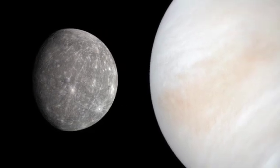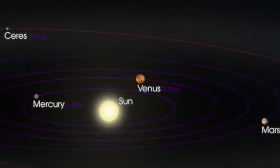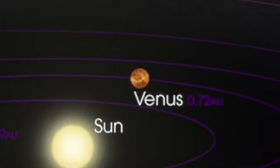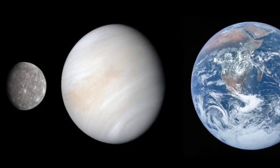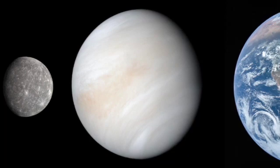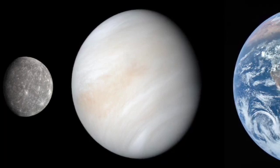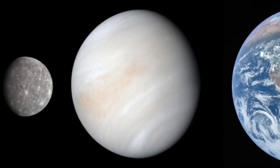The second planet in the inner solar system is Venus. It is the second closest planet to the Sun and is similar in size and composition to Earth. However, Venus is a very inhospitable place with a thick, toxic atmosphere that traps heat, causing temperatures to soar up to 900 degrees Fahrenheit. This makes Venus the hottest planet in the solar system, even hotter than Mercury.